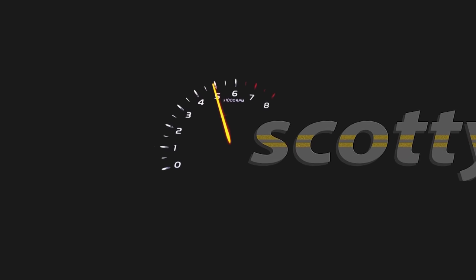Rev up your engines. Greg asks: Scotty, why do I see cars dripping gas out of the exhaust? What's the problem?